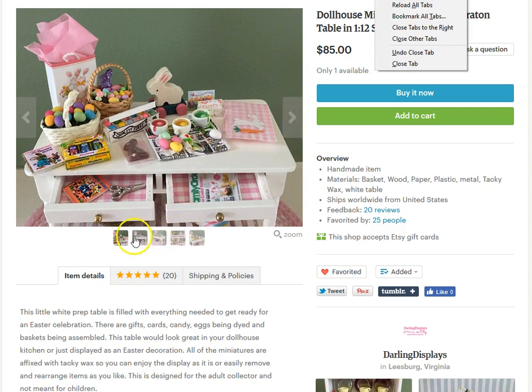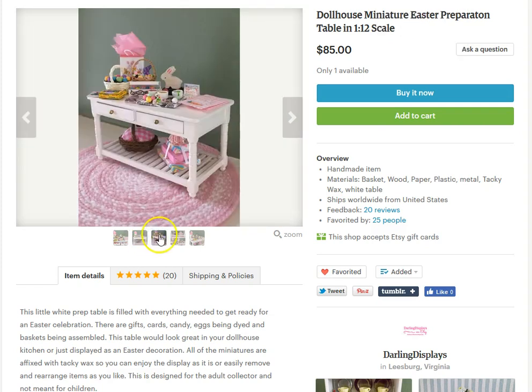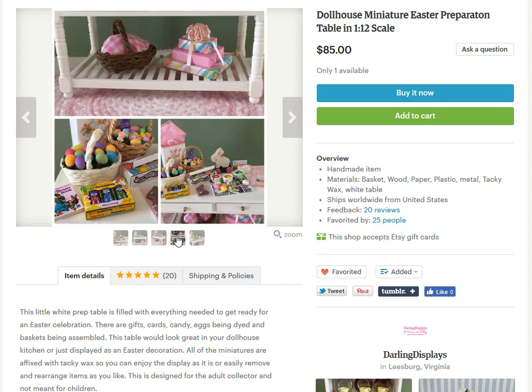This one is one of my favorites. This is an Easter preparation table for your fairy. Yes, you didn't know they needed it, but they do! Look at all these little treasures you get.